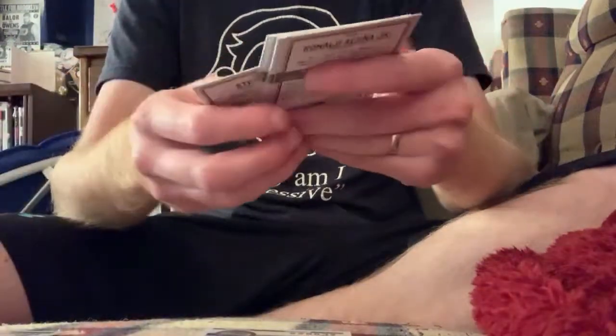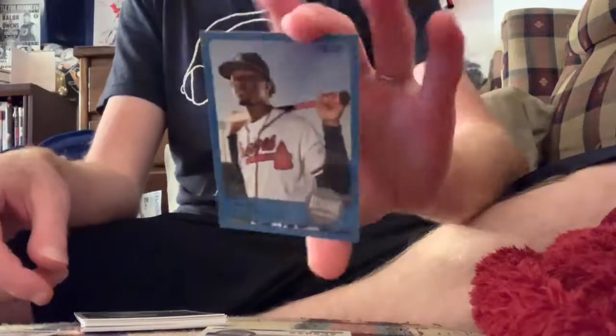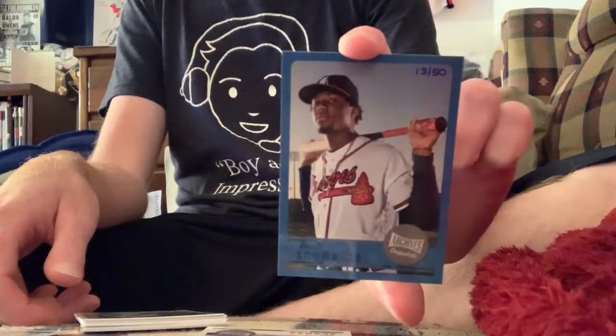Alonzo Rookie. That Acuna was blue — it is hand-numbered and it is jersey-numbered. 13 out of 50, Ron Acuna Jr.